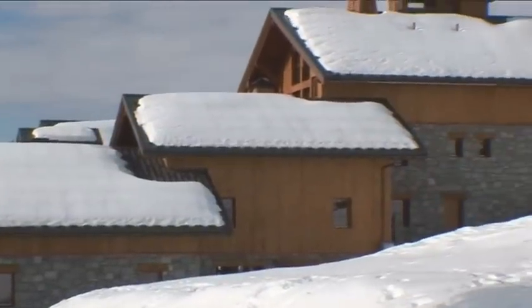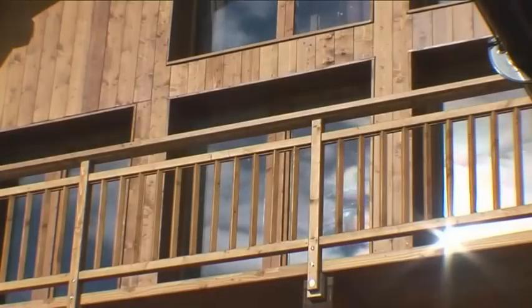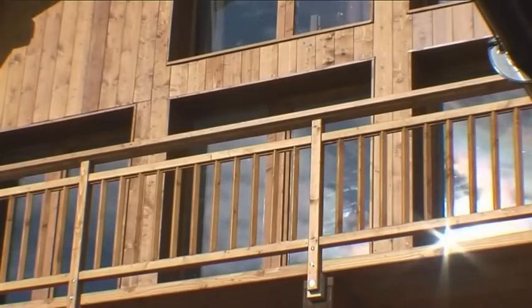Papillon 5 is the largest apartment in the chalet, split over the three topmost floors. There are seven bedrooms in total and it sleeps between 14 and 17 people.